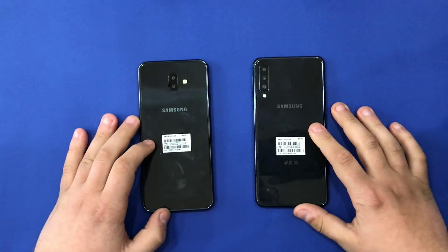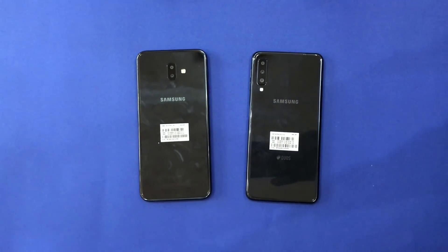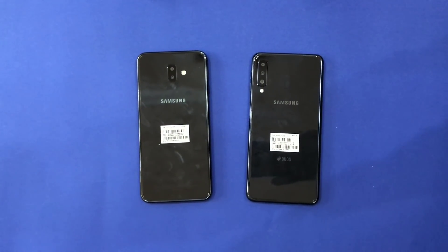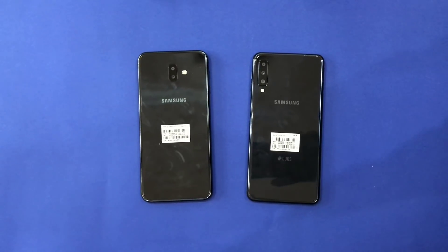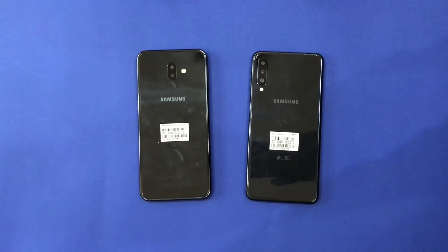This was the video, guys — my first video comparing smartphones. I apologize for some mistakes I made, but it's a one-take video, so bear with me. Thank you very much.